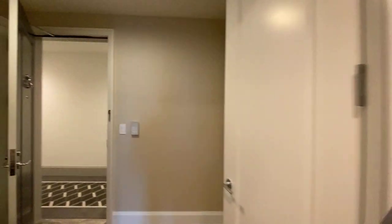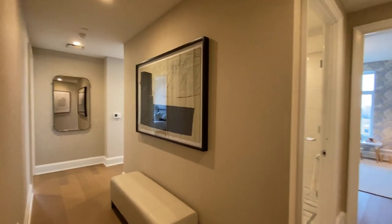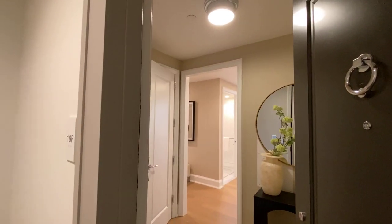Nice little vestibule with closets on either side. This is probably the washer-dryer — maybe not, I think that's in there somewhere. And that concludes 19F — three-bedroom, three-bath.